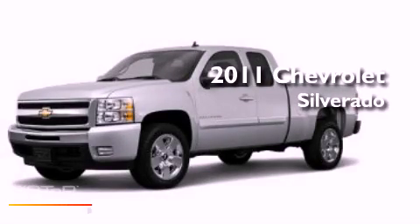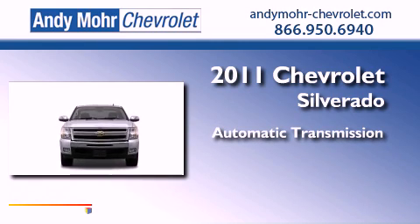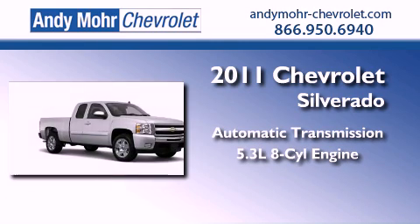This is a brand-new 2011 Chevrolet Silverado. This vehicle has seating for two adults and a 5.3-liter V8.